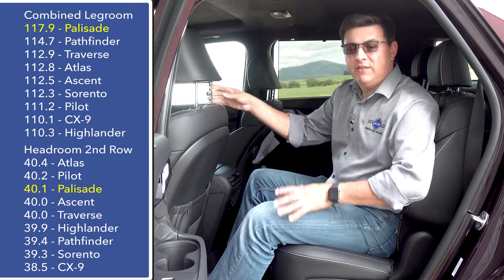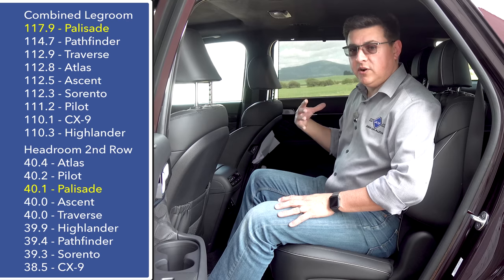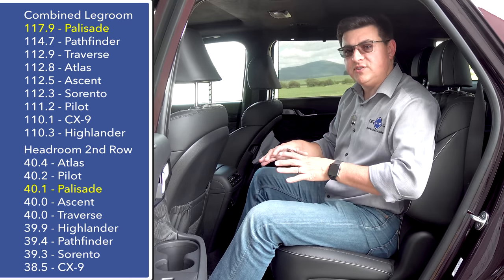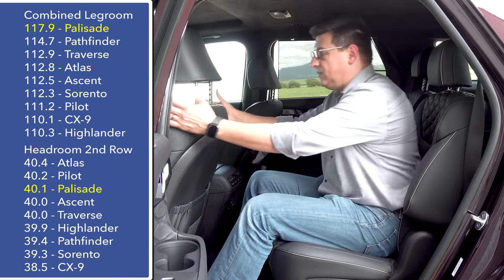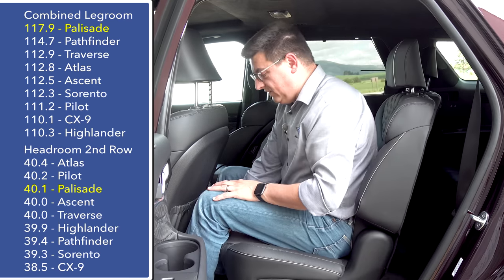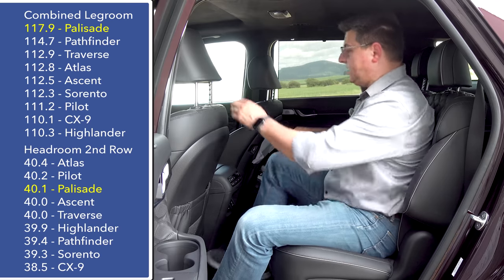Roominess is what the Palisade is all about. We have 117.9 inches of combined legroom — that's definitely at the top of this segment. Combining legroom from the front, second, and third rows is the most fair way of comparing overall legroom figures for three-row crossovers, especially when the second-row seat slides forward and backwards, allowing you to apportion space more equitably. With the front seat comfortably adjusted for me at six feet tall and the second row all the way back, I still have about 10 inches of legroom left.